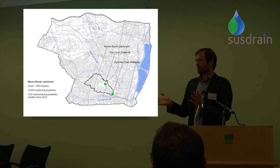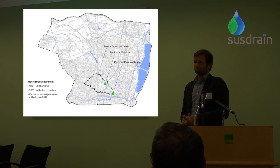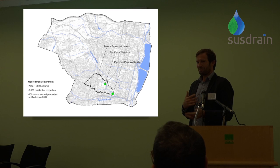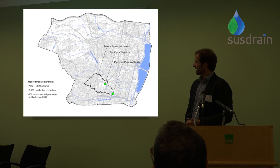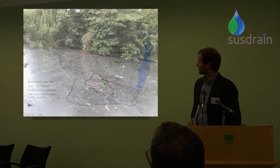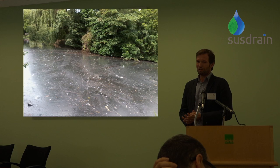The catchment is called Moore Brook — one of these 'lost rivers.' It's a historical name; we've got a map from 1867 showing it as a lovely natural watercourse running through rural countryside. But as Enfield was developed, largely in the early 20th century, it started to get piped in and disappear under concrete, and by the 1950s there was nothing left of it at all.